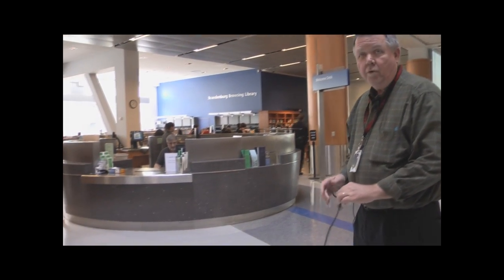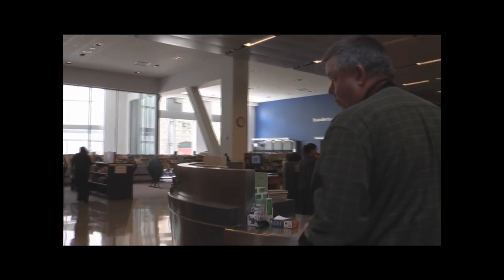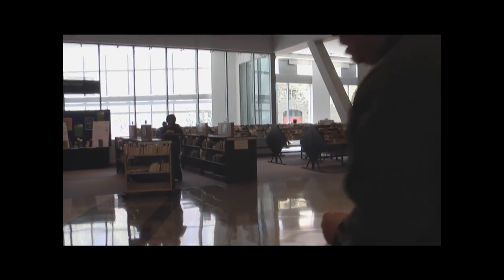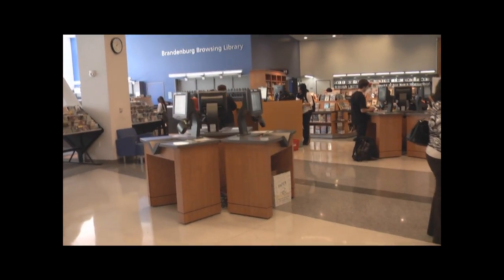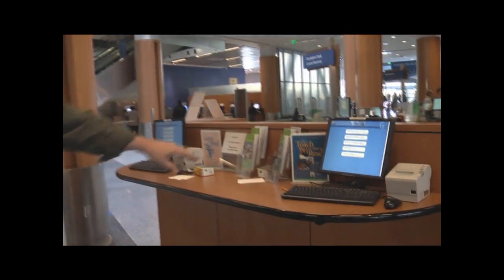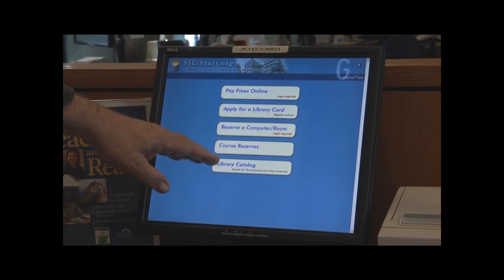We're back on the first floor, and I want to show you a couple of last things. Right here by the welcome desk, you can obtain information about where to go in the library if you happen to be confused. Here are self-checks — this is where you can check books out yourself. They're very easy to use, and you won't have to stand in a long line. Right behind me is where you can look up your course reserves online, reserve a computer, pay your fines, or look up the library catalog.